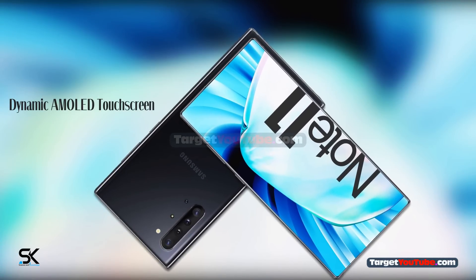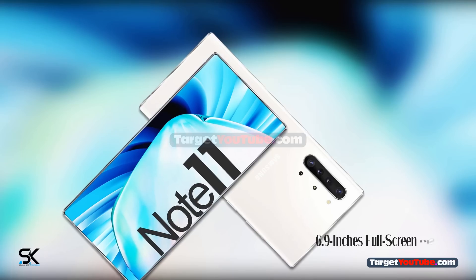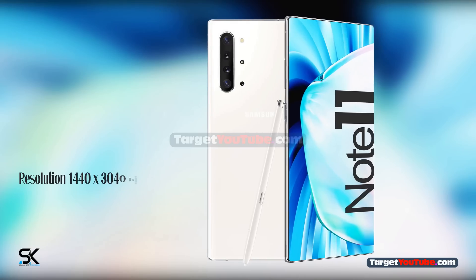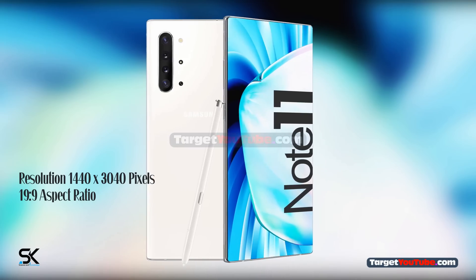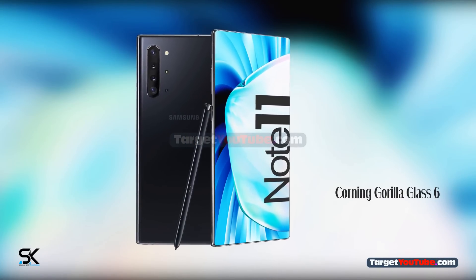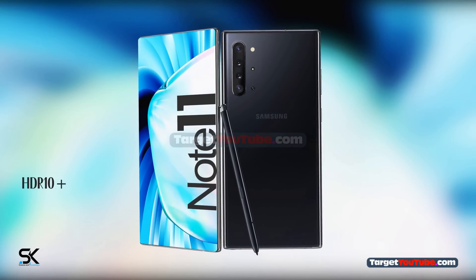Dynamic AMOLED touchscreen, 6.9-inch full-screen display, resolution 1440x3040 pixels and 19:9 aspect ratio, protected by Corning Gorilla Glass 6, featuring HDR10+ and always-on display.